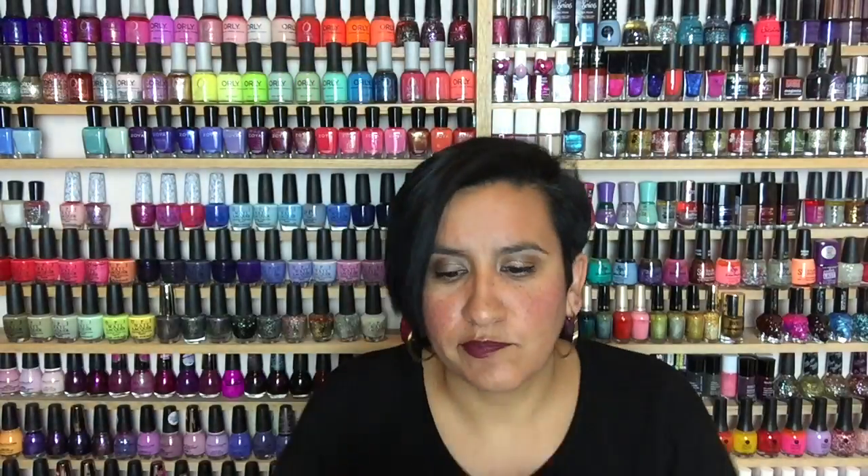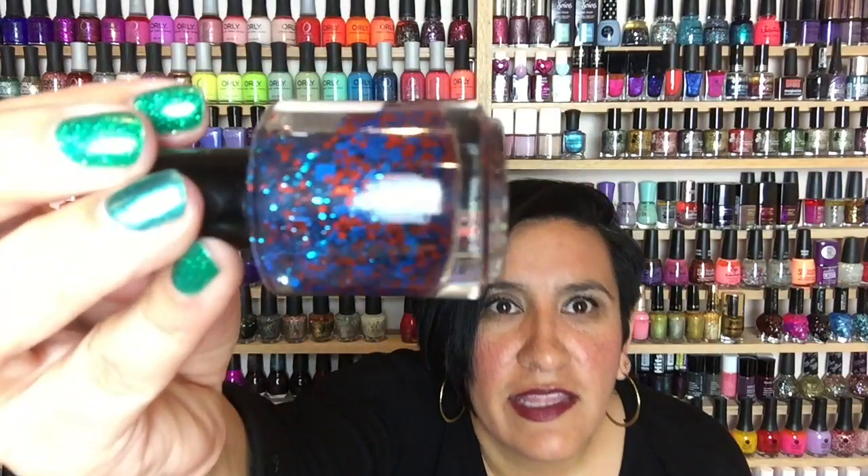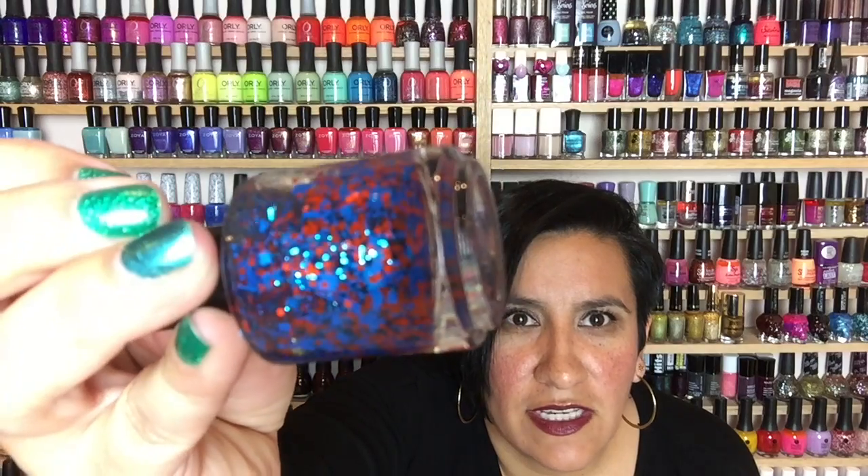This polish is called Chomp Chomp and it is a matte red and matte blue glitter polish. This was supposed to be the colors of the Florida Gators football team. I'm not a Florida Gators fan — I just bought it because I thought it was a cool glitter. I'll put swatches of all these polishes on this video so you can see them. I loved matte glitters when they first came out; this was one of the first matte glitter polishes I bought. There's circle glitter, square glitter, and bar glitter in here — it really caught my eye.